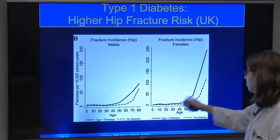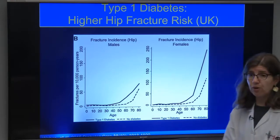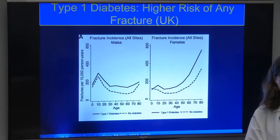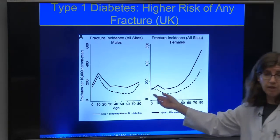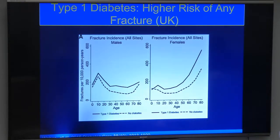Looking at data in patients with type 1 diabetes — men and women — beginning at age 40, both have an increase in their hip fracture risk compared to non-diabetics. This same group also looked at all types of fractures and showed that patients with type 1 diabetes, even starting in childhood, have an increased risk of fractures everywhere. This makes sense because most people are diagnosed with type 1 diabetes as children, so it can interfere with bone accrual.